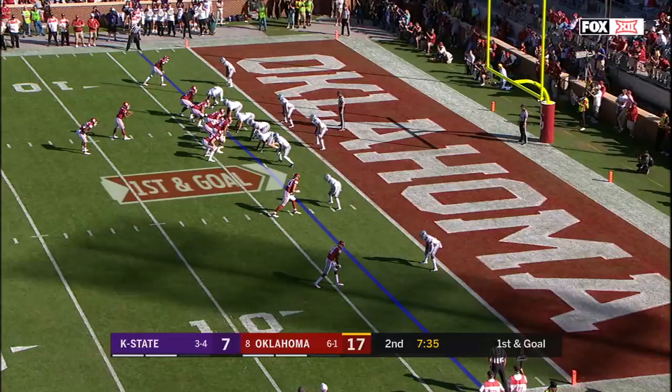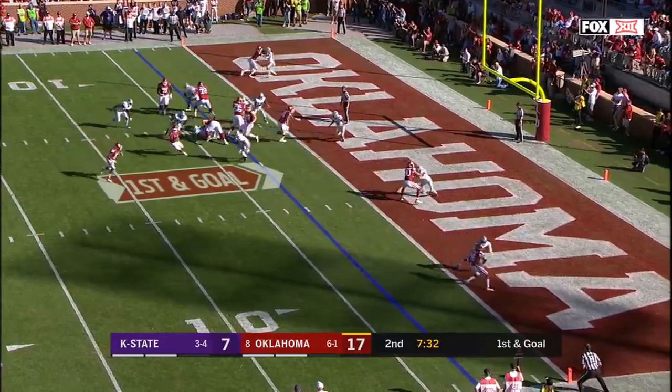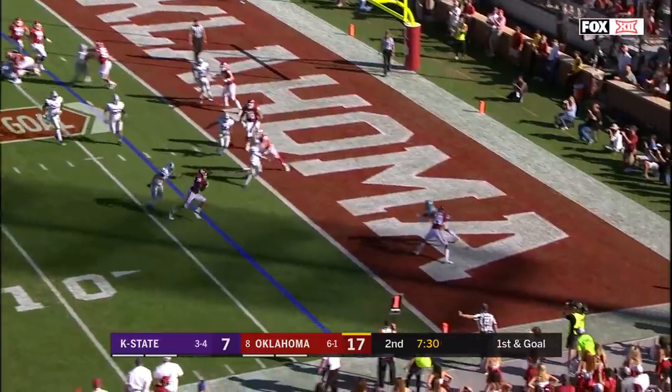They have Brooks in the backfield, they have a quarterback that can run it. Option pitch to Brooks — gains six.